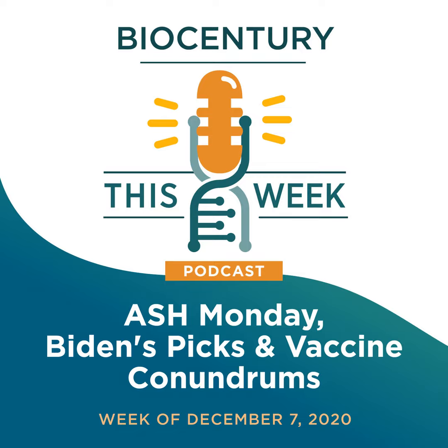It's ASH Monday. Lauren, you've been digging into data from the American Society of Hematology's annual meeting for weeks now. What are the key trends you're seeing?